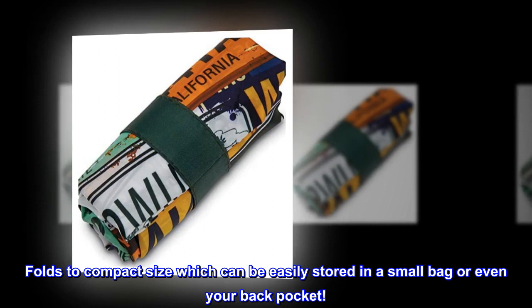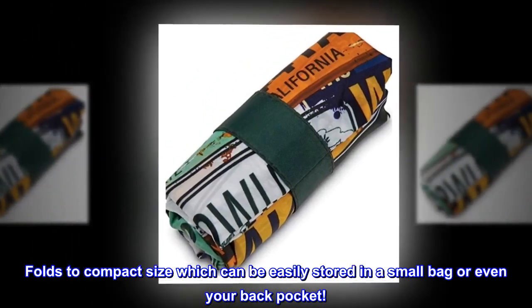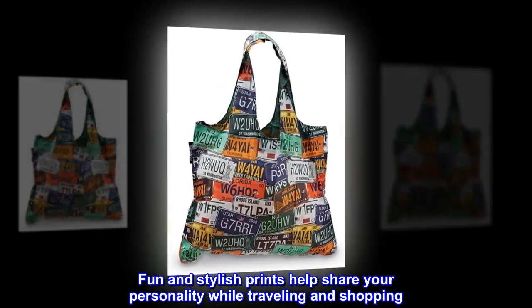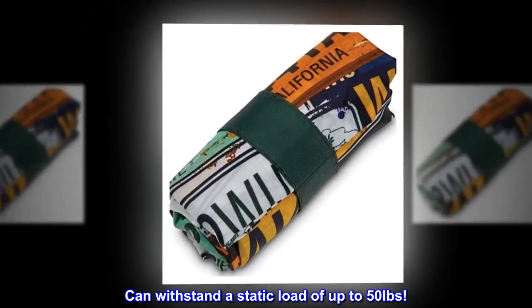Extra organizational bag unfolds into a large and lightweight satchel. Folds to compact size which can be easily stored in a small bag or even your back pocket. Fun and stylish prints help share your personality while traveling and shopping. Can withstand a static load of up to 50 pounds.